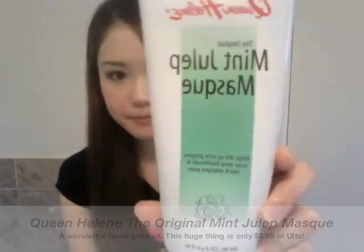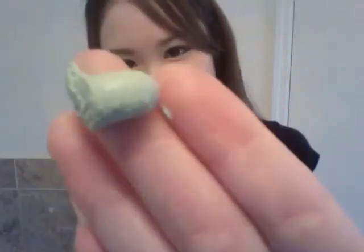This is the Queen Helene Original Mint Julep Mask. I got it at Ulta for like $3 or $4 — it's very cheap for this huge package. It helps dry out acne pimples, rinse away blackheads, and shrink enlarged pores, and I think it really does the job. You're going to look like a freak for a couple of minutes because it's totally green and kind of scary when you have it on, but it works. As long as no one's going to see you, you're going to be fine. You put it on your face, let it sit for about 10 to 15 minutes, and then rinse it off. I felt like this really helped pick up dirt and oil that my regular cleanser didn't, and it also shrinks my pores.